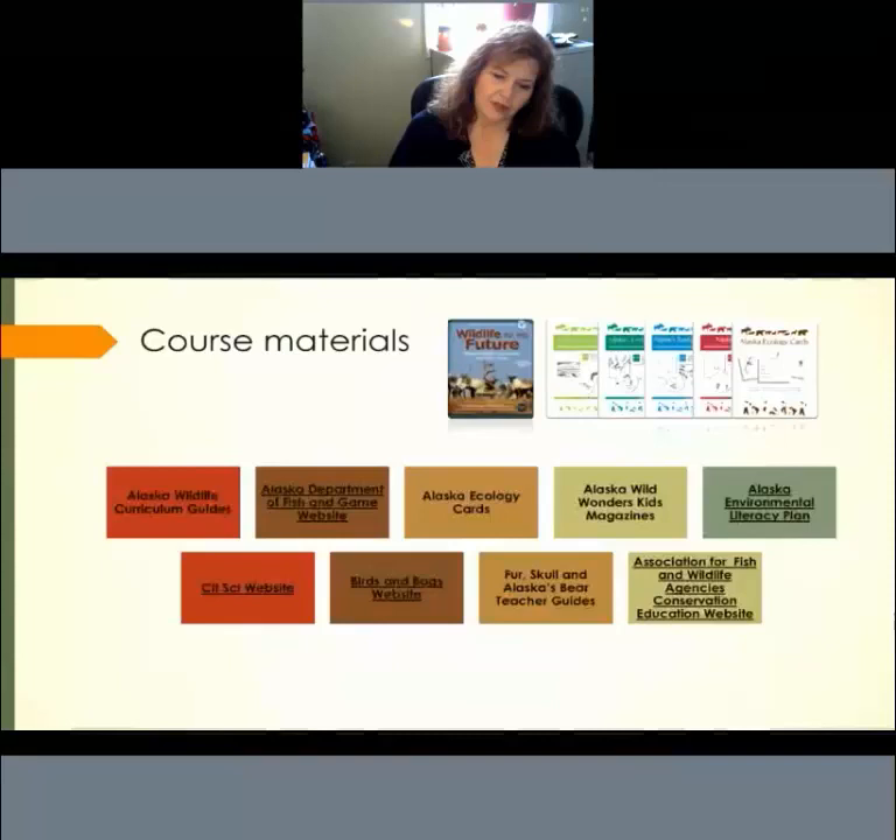We've recently gotten feedback from teachers that students had maybe the most in-depth learning experience they've had all year because they had the real thing in their hands — the real texture, addressing all learning styles. These kits can be sent to your school. We work with the Arlis Library in Anchorage to make sure it's an easy checkout for teachers. And the Association for Fish and Wildlife Agencies' Conservation Education website has all sorts of materials for inquiry, assessing a habitat, and engaging students in inquiry-related activities.